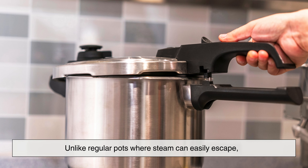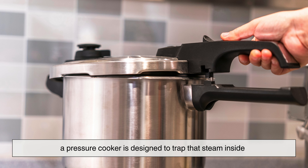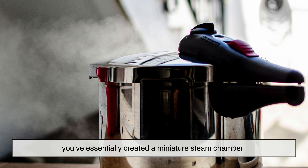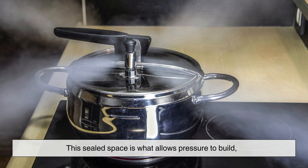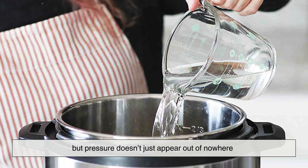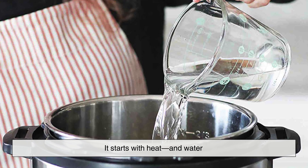Unlike regular pots where steam can easily escape, a pressure cooker is designed to trap that steam inside. The moment you close the lid and lock it in place, you've essentially created a miniature steam chamber. This sealed space is what allows pressure to build, but pressure doesn't just appear out of nowhere. It starts with heat and water.